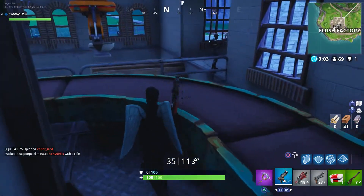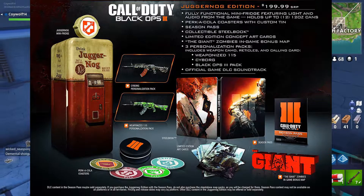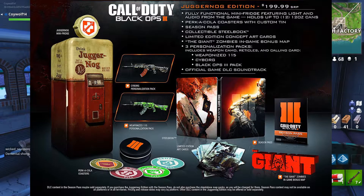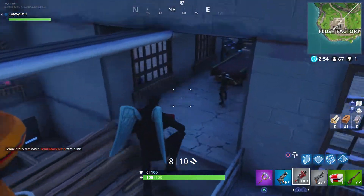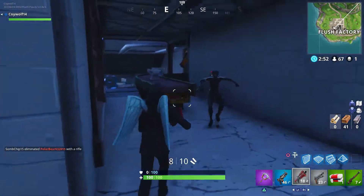I mentioned the Juggernaut Edition and how I wish I would have gotten it — the Juggernaut fridge was worth a lot by itself. Maybe it's just because it's a whole new story mode, but I feel like they can and should top that.